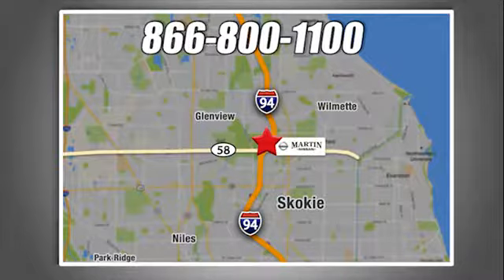We're conveniently located at 5240 Golf Road in Skokie, Illinois.